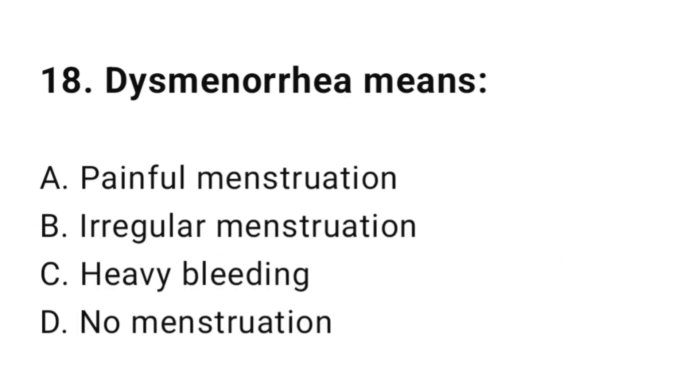Question number eighteen: Dysmenorrhea means? The correct answer is A, painful menstruation.